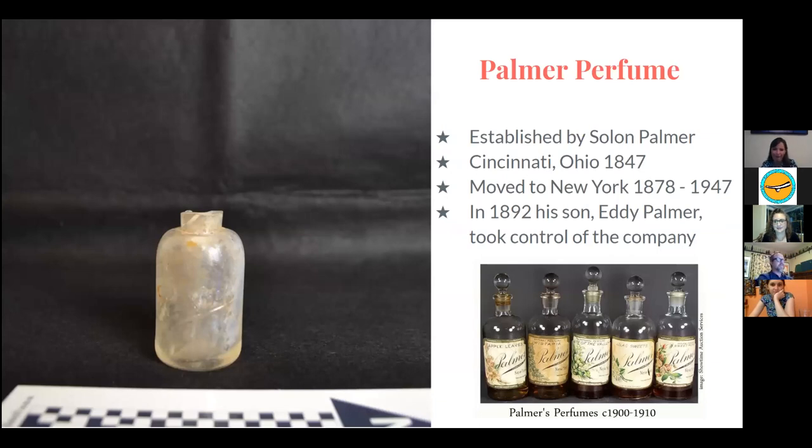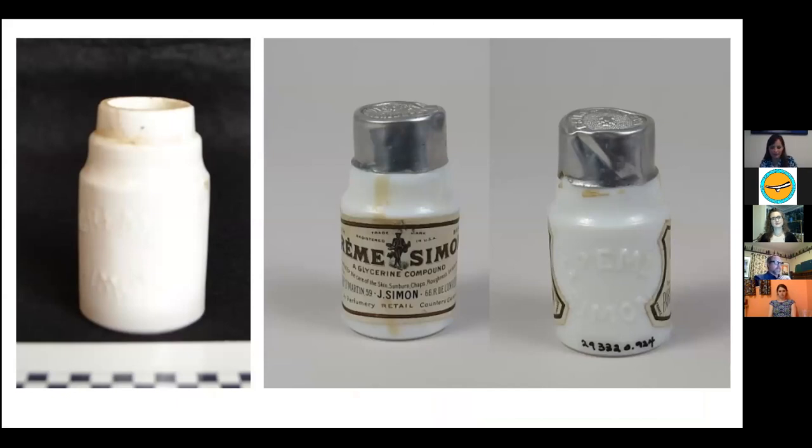The Palmer perfume bottle shows slight embossing of the name 'Palmer.' It was a popular perfume established by Salome Palmer in Cincinnati, Ohio, later moving to New York as it grew in popularity. The company was passed to his son in 1892 and closed in 1947. We also found a Cream Simon bottle — a skincare cream theorized to have been used by prostitutes on our block. It was a globally sold French brand, very popular in the 20th century, endorsed by a famous opera artist.